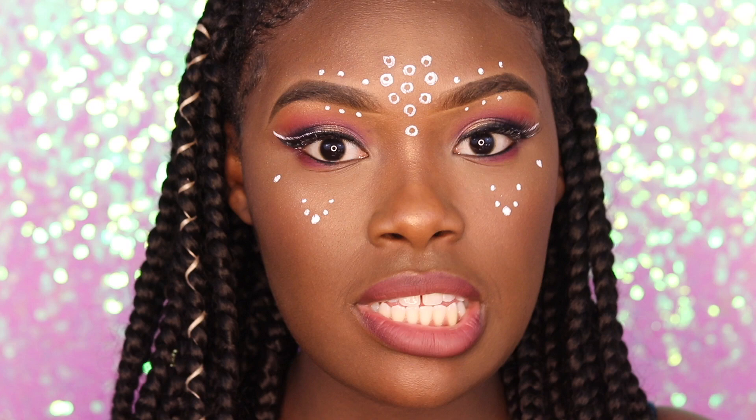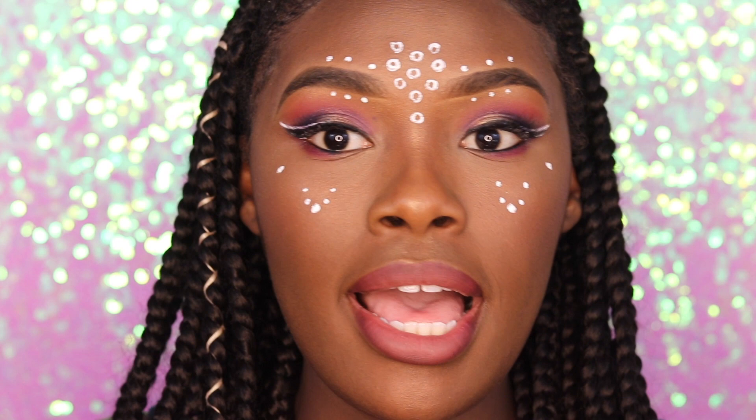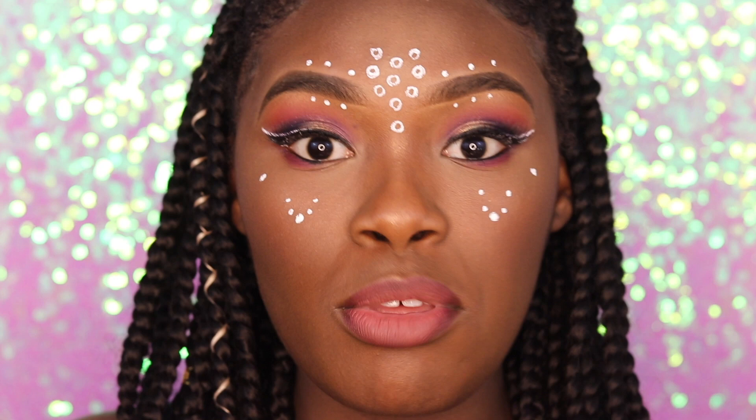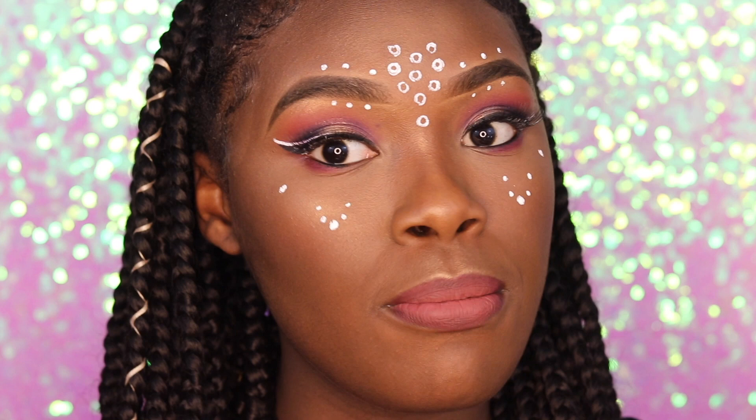Hi guys, it's your girl Anisha here coming to you with another video. Today's look was inspired by SZA — I watched the 'All the Stars' video for the Black Panther movie with Kendrick Lamar and I was totally in love with the whole video. I can't wait to see the movie. This is a recreation of the makeup look she had in the video. Let me know how you feel about it, and thank you guys so much for clicking!